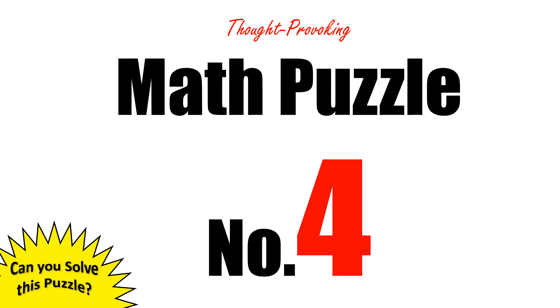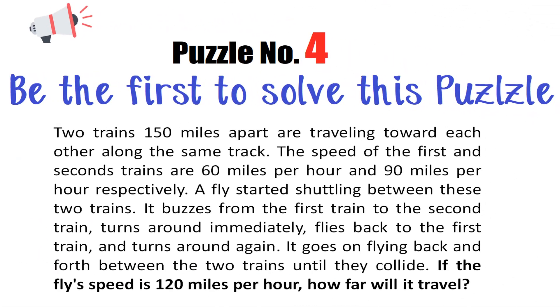Thought-provoking math puzzle number four: can you solve this? Two trains 150 miles apart are traveling towards each other along the same track. The speed of the first and second trains are 60 miles per hour and 90 miles per hour respectively. A fly started shuttling between these two trains — it buzzes from the first train to the second train, turns around immediately, flies back to the first train, and turns around again. It goes on flying back and forth between the two trains until they collide. If the fly's speed is 120 miles per hour, how far will it travel?